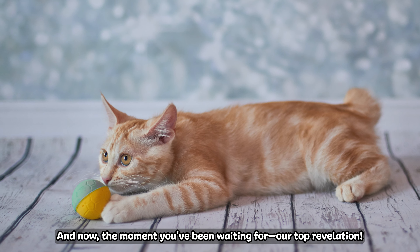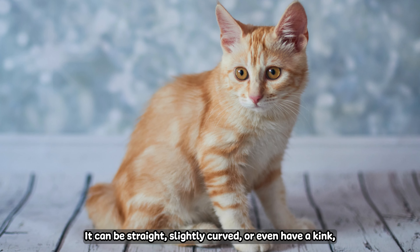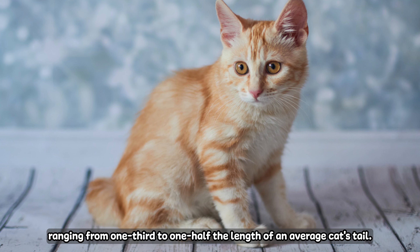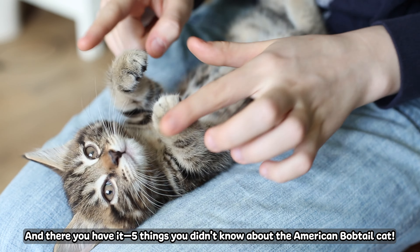Number one: remarkable tail traits. And now the moment you've been waiting for — our top revelation. The American Bobtail's tail is a showstopper. It can be straight, slightly curved, or even have a kink, ranging from one-third to one-half the length of an average cat's tail. Now that's a tail tale!